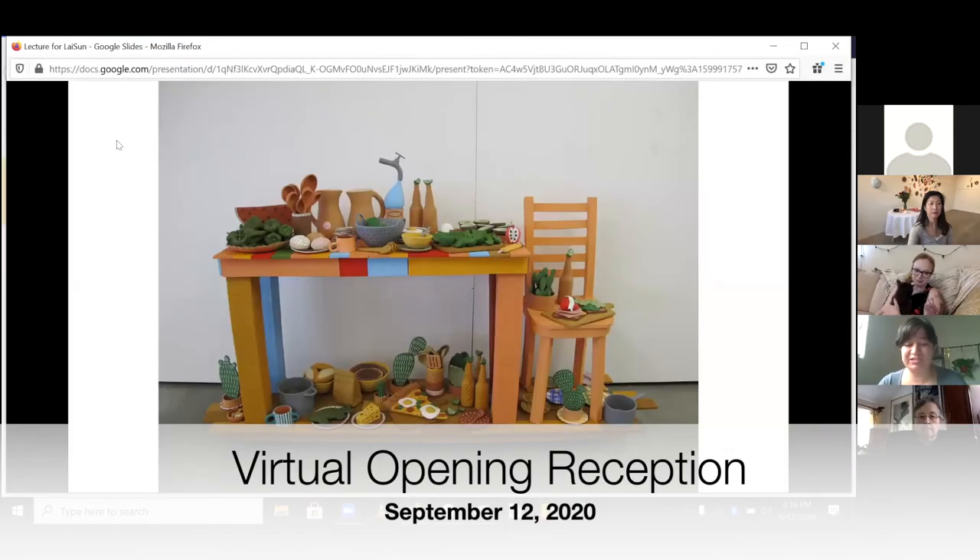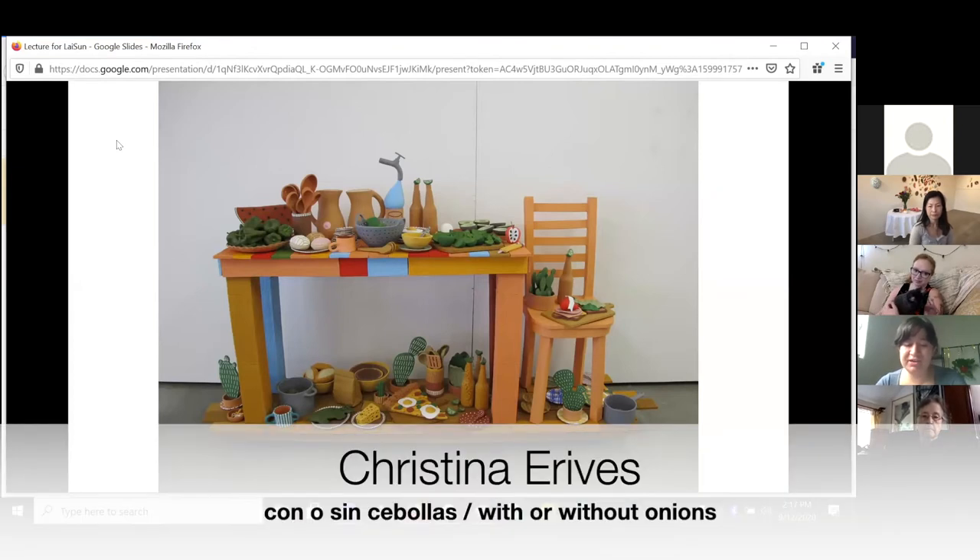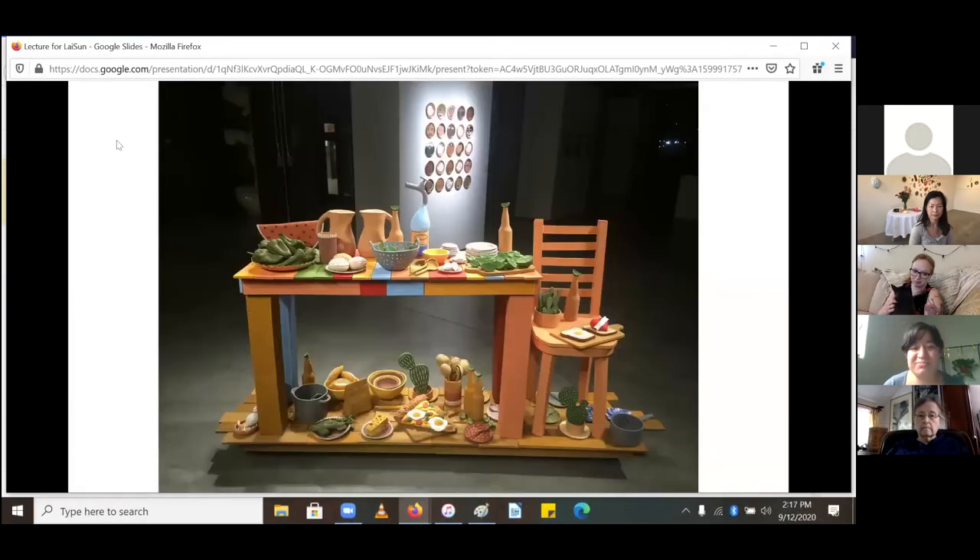In my work I always wanted to include more and more food — there could almost never be enough food. So it pushed me to come up with this idea that my installations would never be finished; they could grow and change each time I set them up, much like a scene in any home that changes from day to day, event to event. These table still lives would get taken down, rearranged, and new objects would come in.